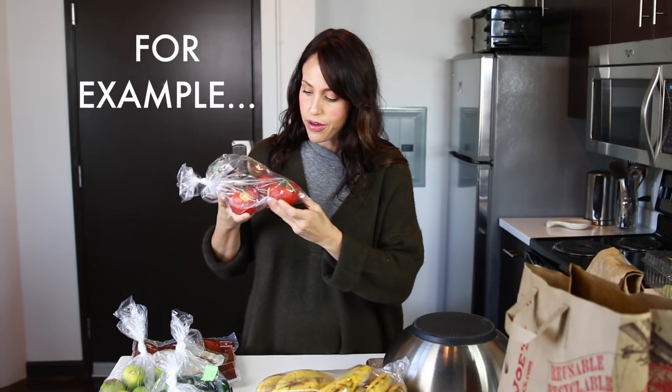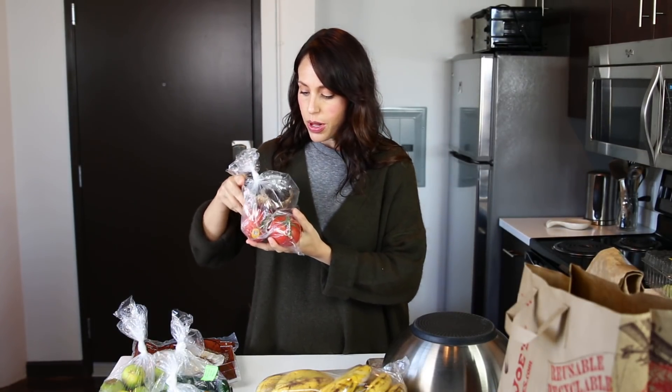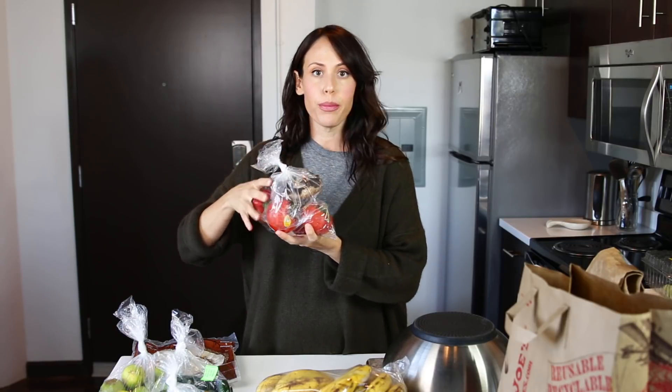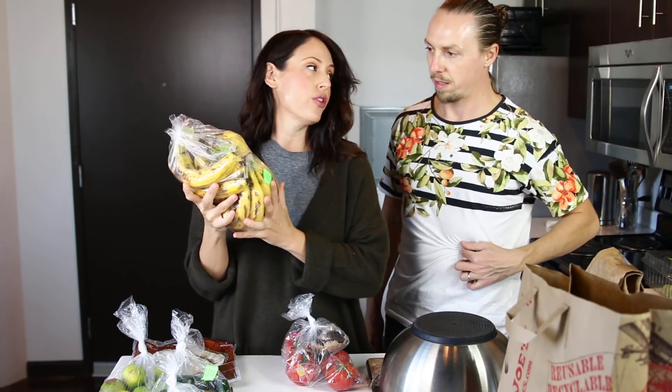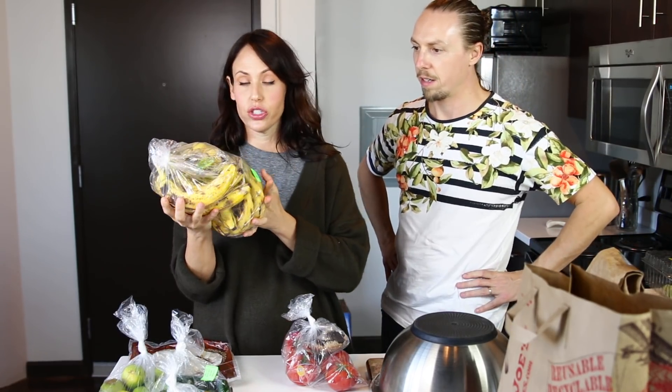You can also go to just the produce section of any grocery store and ask if they have any deals on either ugly fruits and vegetables that they don't want to display or things that are almost overripe. At Natural Grocers, where I buy most of my fresh produce, they have a section that is a $2 bin and they will put things out periodically that are either just ugly or overripe, but still totally edible. It's all organic and I constantly am buying $2 bags. You can just freeze them if they're too overripe — they work great for smoothies and banana ice cream.